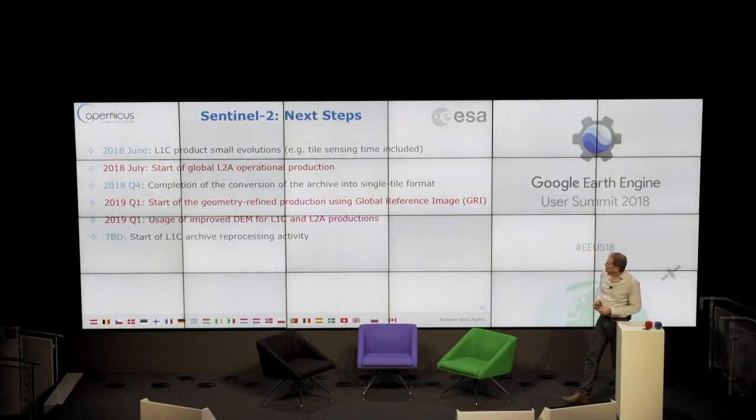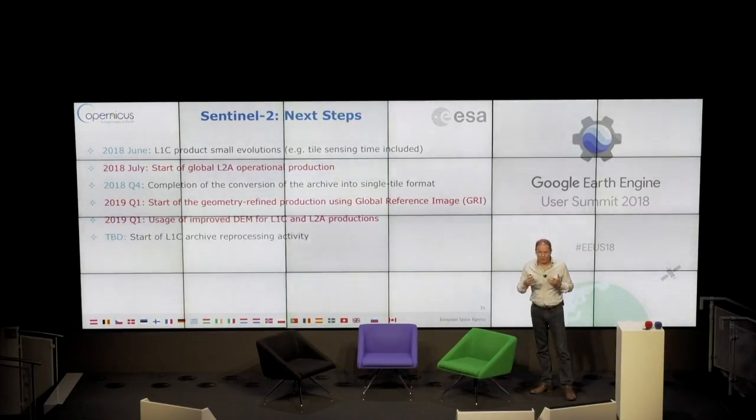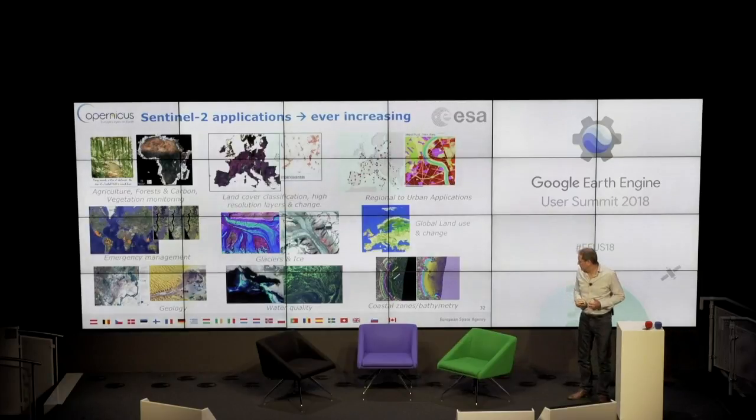The next step for the Sentinel-2 mission is to start global Level 2A operational production in July. We'll also start geometry-refined production using the GRI — Global Reference Image — that allows better registration of pixels for time series. We'll also use an improved DEM for Level 1C and Level 2A productions. The range of Sentinel-2 applications is really increasing thanks to time series in particular — various examples in various domains, including newer ones like water quality, surveillance of corals, coastal zone bathymetry, and so on.